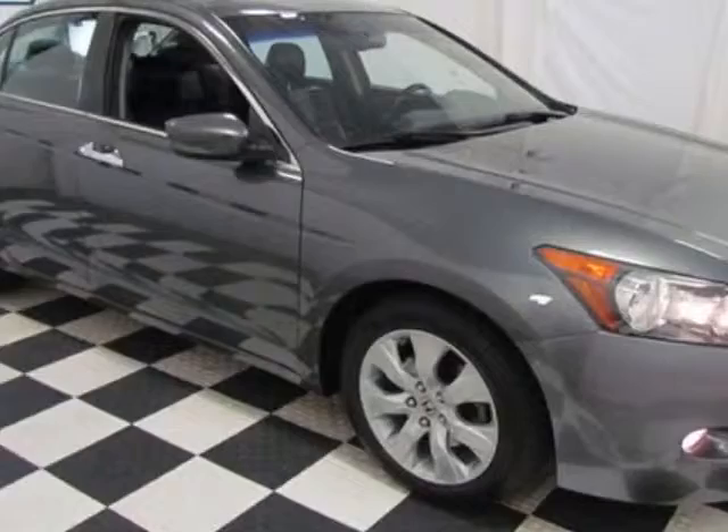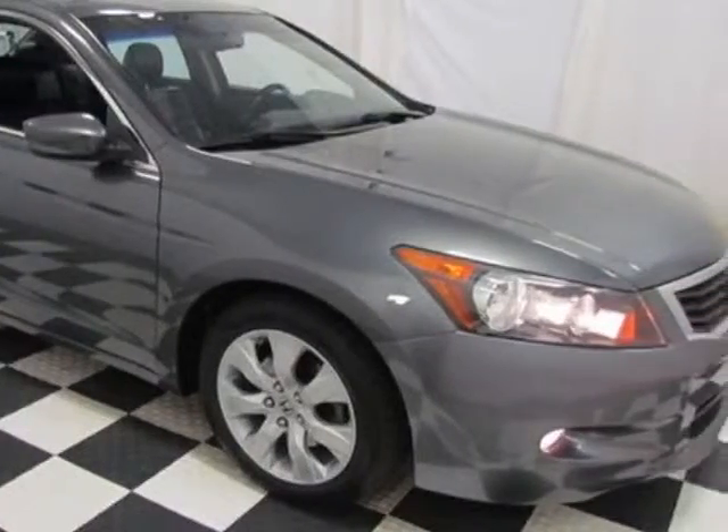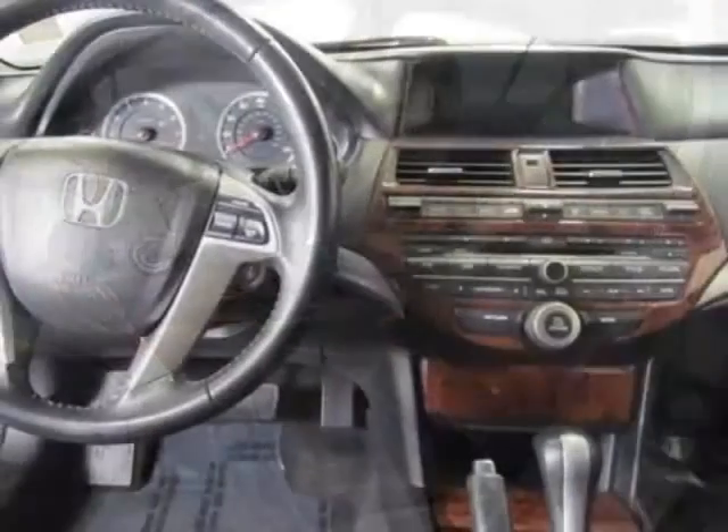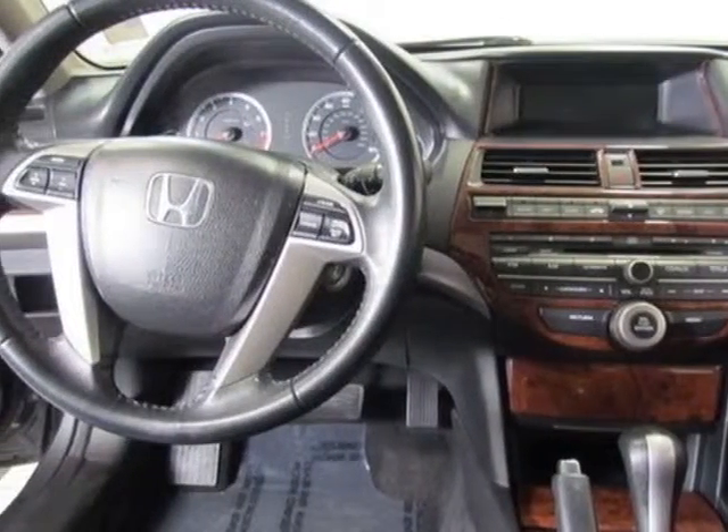This vehicle gets an estimated 17 miles per gallon in the city and an estimated 25 on the highway. This Accord boasts a 3.5-liter engine and has a 5-speed automatic transmission.